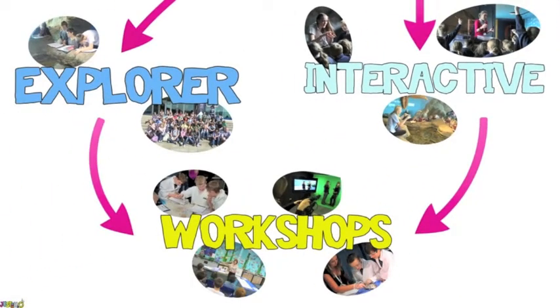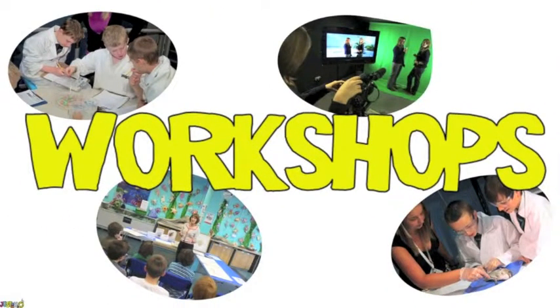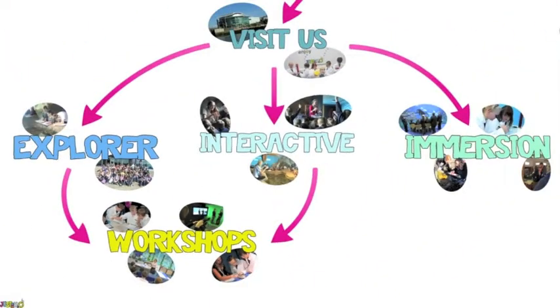On top of your explorer or interactive visit, add a one-hour workshop to consolidate the learning and give your students a unique hands-on experience in one of our learning spaces. These workshops complement your visit and cover a range of subjects, including science, maths, and arts and media. If you have a specific topic or idea that you would like covered, why not challenge us to fulfil your learning outcomes?